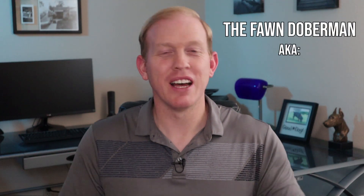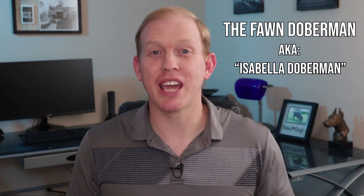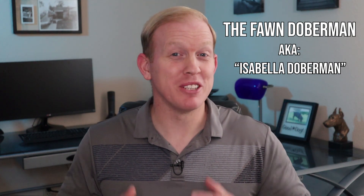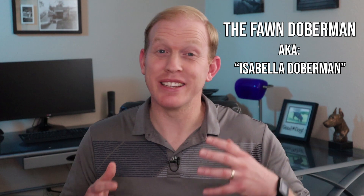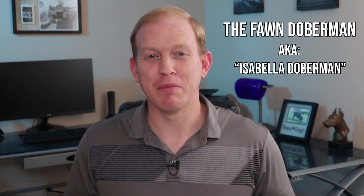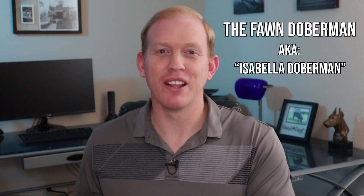Before we jump into this, I've got to ask you a question. Do you know the legend of how the term Isabella came to describe this color of dog? At the end of this video I'm going to tell you the unique and a little bit gross legend of how that came to be, so make sure you watch all the way to the end.